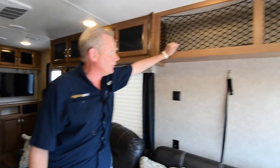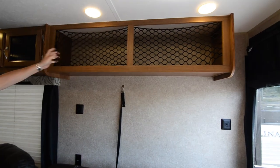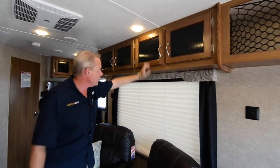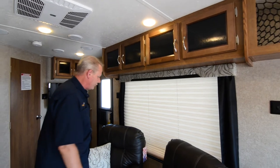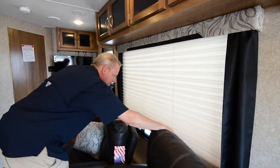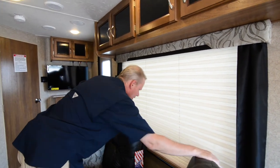Up above here we've got cabinet areas with netting, and as it continues back through this area, you've got regular enclosed cabinetry with decorative glass fronts on it. Right here you've got pleated shades and a very nice, huge window.